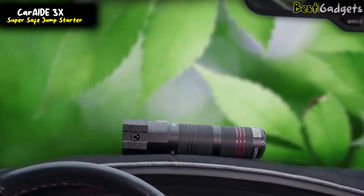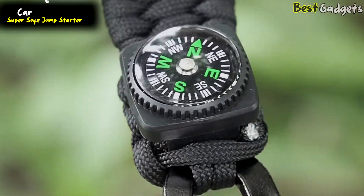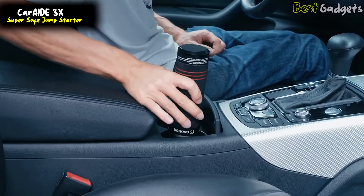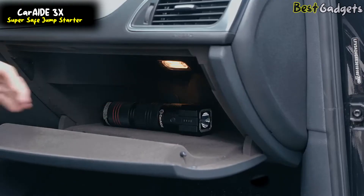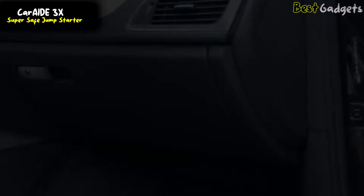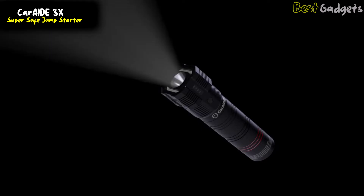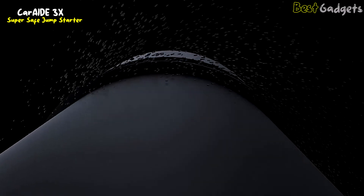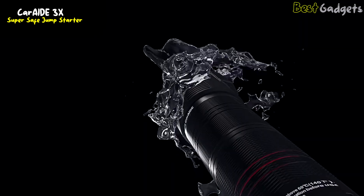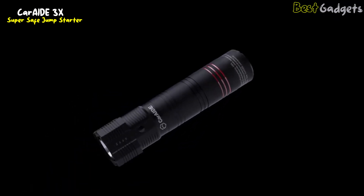It has a thermometer to check the temperature and a compass in case you get lost. With its compact handheld design, the 3x fits conveniently in a cup holder, glove box, door pocket, or console. It is also a super bright flashlight that shines up to 755 feet, and includes an SOS light and an emergency flasher. It's slip resistant, water resistant, dirt resistant, and shock resistant. Its reflection strips help you find it in the dark.